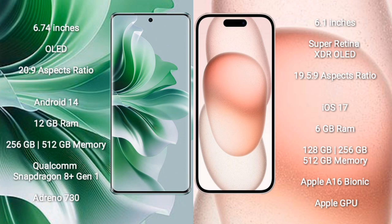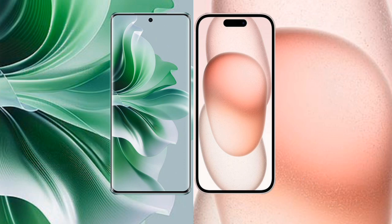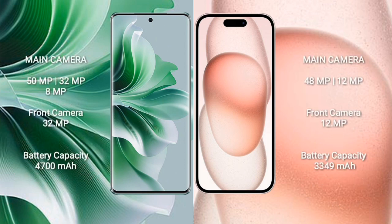iPhone 15 features the Apple A16 Bionic processor and Apple GPU. OPPO Reno 11 Pro has a triple camera setup: 50MP + 32MP + 8MP, and a 32MP front camera. iPhone 15 has a dual camera setup: 48MP + 12MP, and a 12MP front camera. OPPO Reno 11 Pro has a 4700mAh battery with 80W fast charging. iPhone 15 has a 3349mAh battery with 30W fast charging.